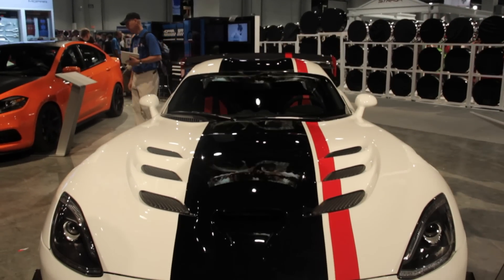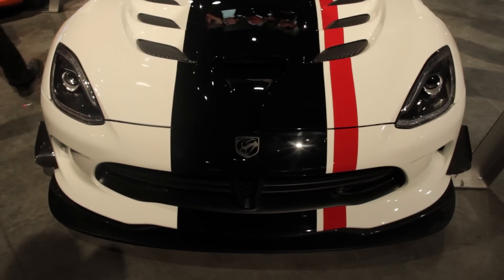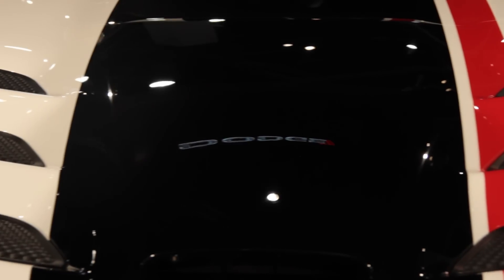As you probably remember, the previous Viper ACR was a street-legal but track-focused version of Dodge's V10 monster that set a new Nürburgring lap record in its heyday.